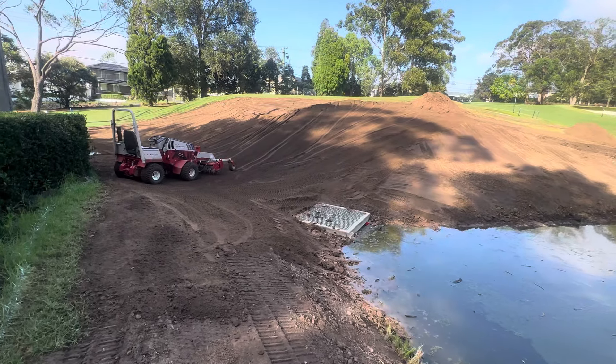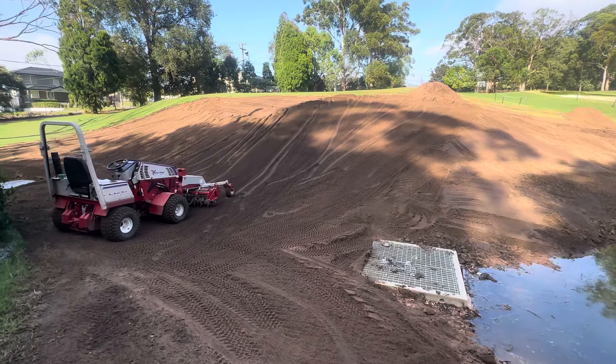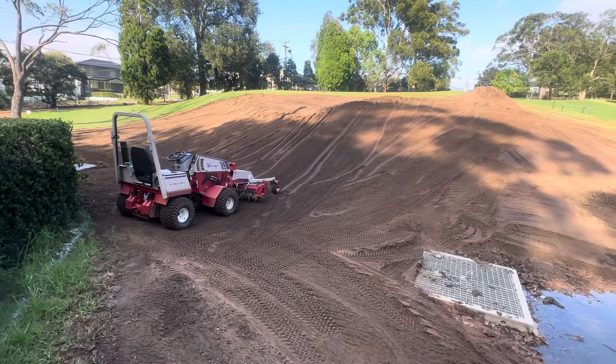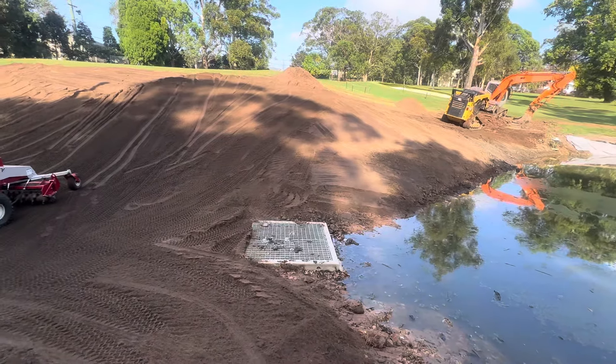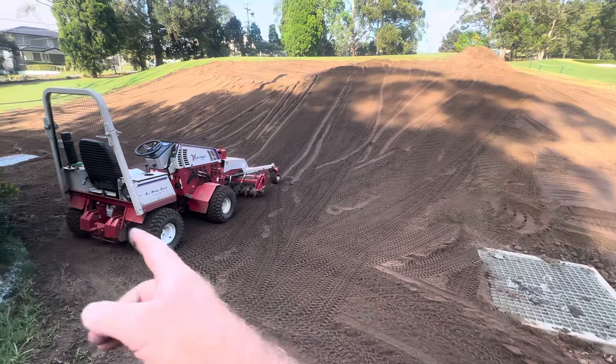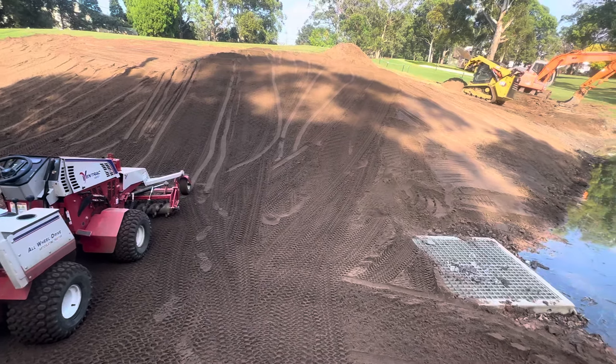So the reason why we did these works was to improve the safety when staff are mowing the front bank here. We used to have exposed rocks through here where the pond overflowed, and now we've got these two drainage pits linked up by two big 900 millimeter pipes.